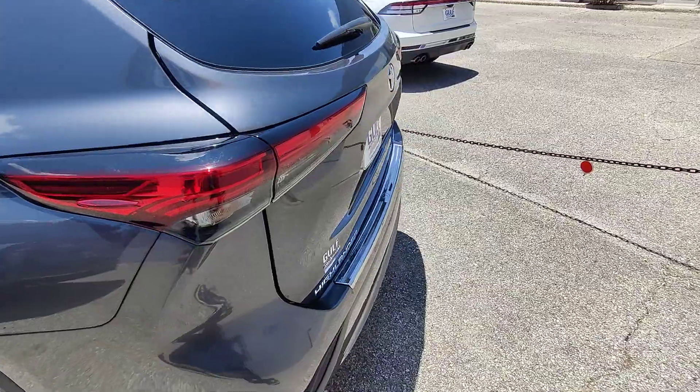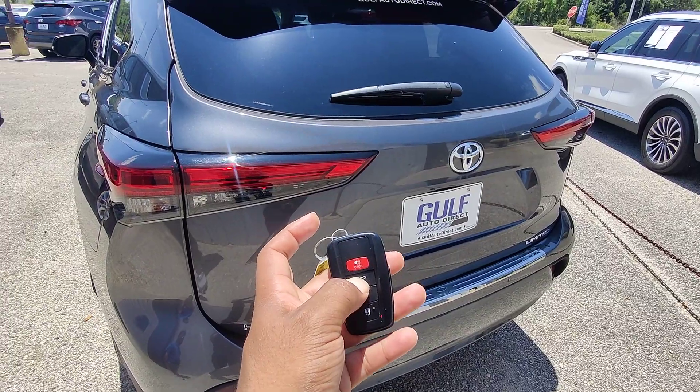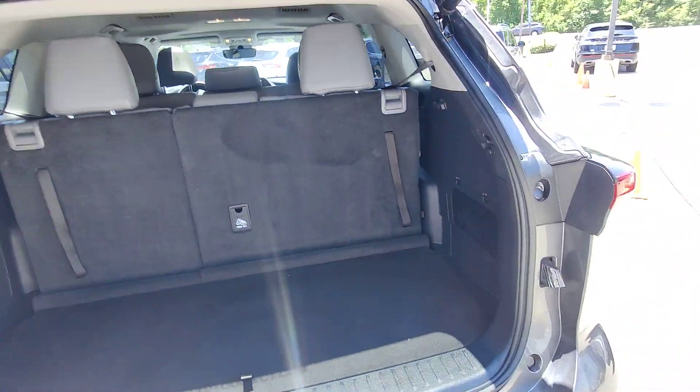Wrap-around taillights, highly rated in safety. And access to the trunk via the key fob — we just hold this button down. The trunk opens right up for us. Assisted lift and lower, revealing the back upholstery here.